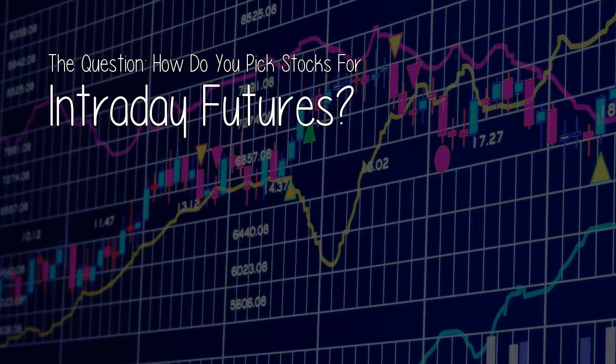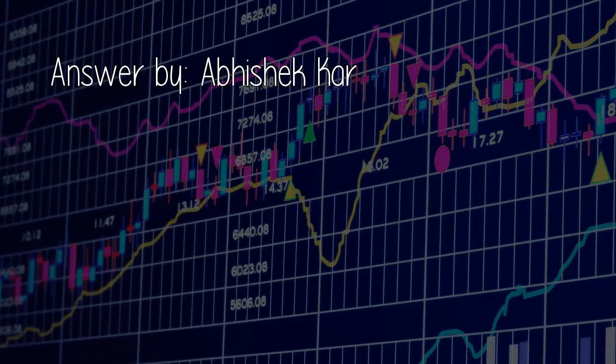The question: how do you pick stocks for intraday futures? Answer by Abhishekkar.